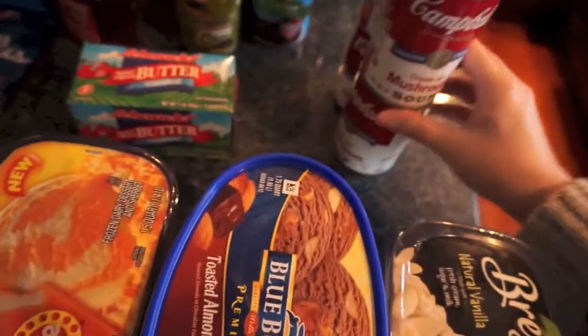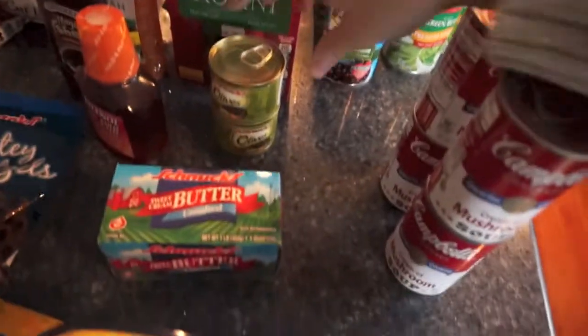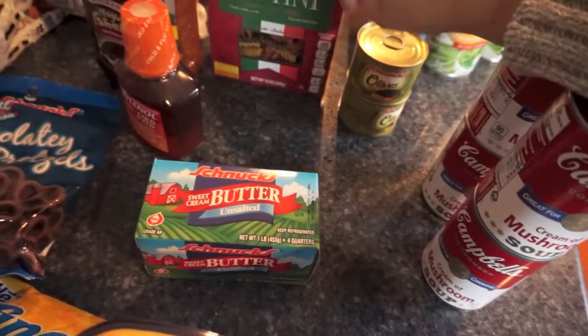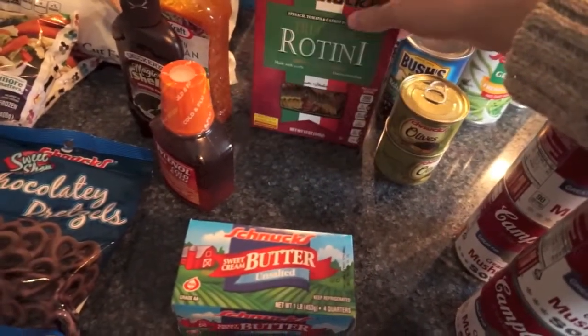Then more butter for baking cookies — I'm going to be doing a couple of cookie recipes this week again. Then cream of mushroom soup, two cans of black beans, a can of garbanzo beans, some olives — I got the ones already sliced this time, saved myself a little time — and some more rotini. I'm going to be making more of that pasta salad; I really liked it.